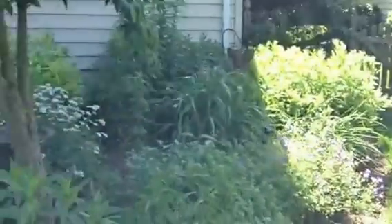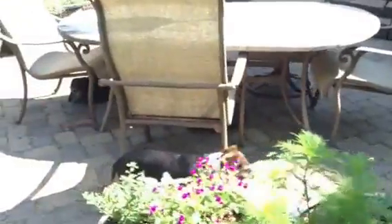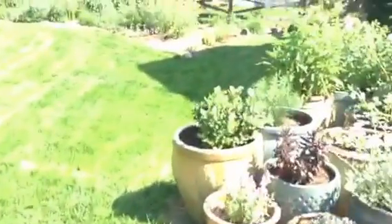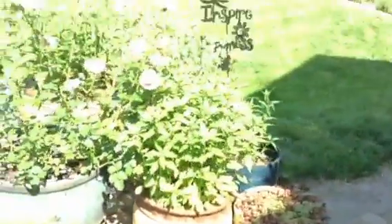Here we have just more of the dogwood garden. The sweet spire is going to be blooming pretty soon. Pots, pots, pots everywhere. Dogs everywhere. Here's more of the container garden. I do have mostly perennials in my containers, but I save a few for annuals like the zinnias and the petunias.